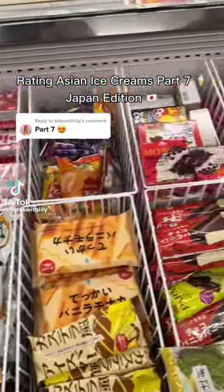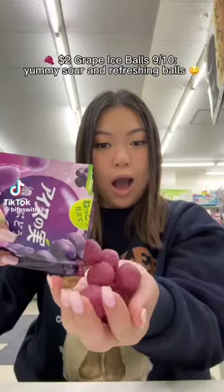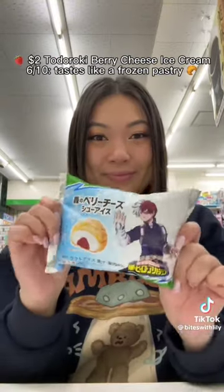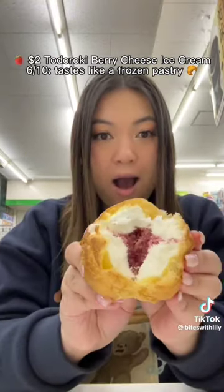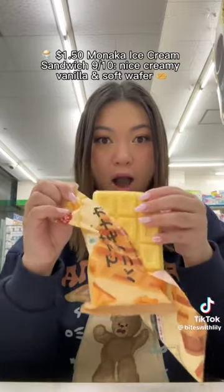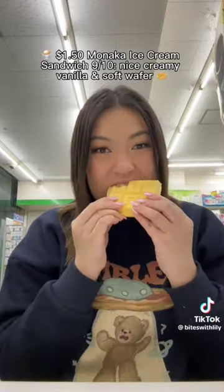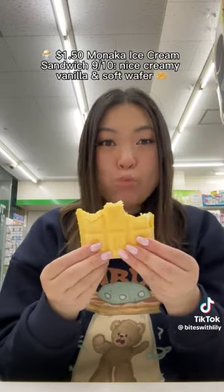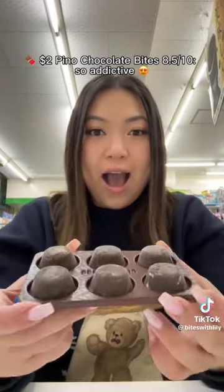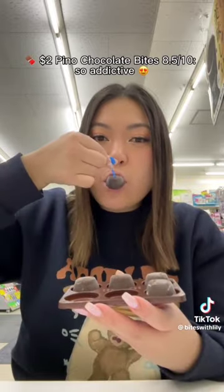Rating Asian Ice Creams Part 7. $2.00 Grape Ice Balls — 9/10. Yummy, sour and refreshing balls. $2.00 Tiduroki Berry Cheese Ice Cream — 6/10. Tastes like a frozen pastry. $1.50 Omonica Ice Cream Sandwich — 9/10. Nice creamy vanilla and soft wafer. $2.00 Edimane Bar — 6.5/10. Not bad.